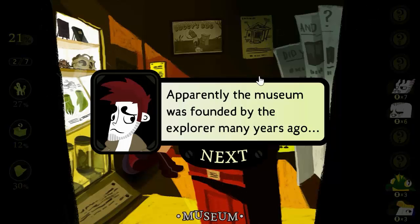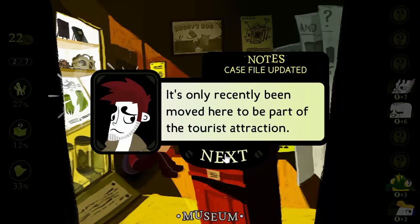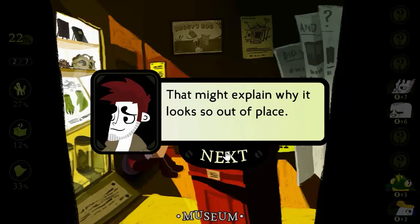Apparently the museum was founded by the explorer many years ago, in a different location. It's only recently been moved here to be part of the tourist attraction. That might explain why it looks so out of place.